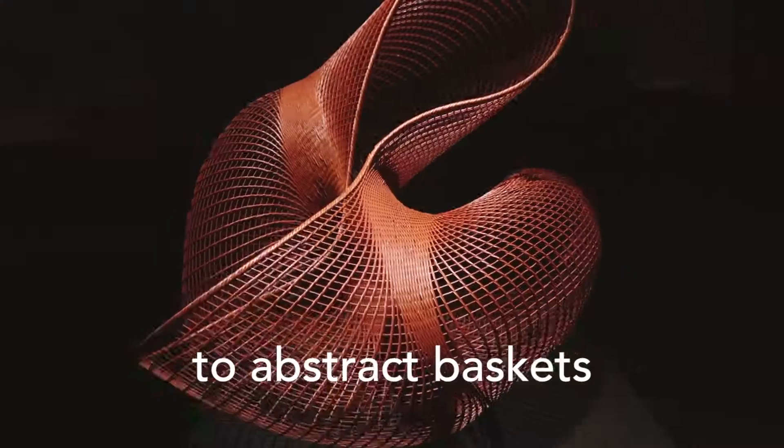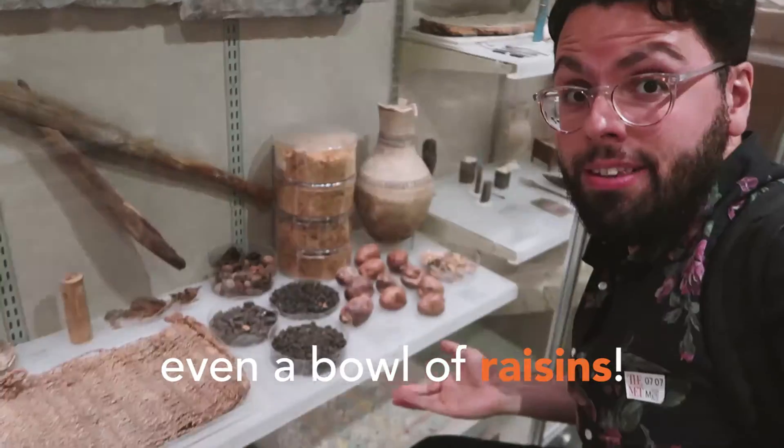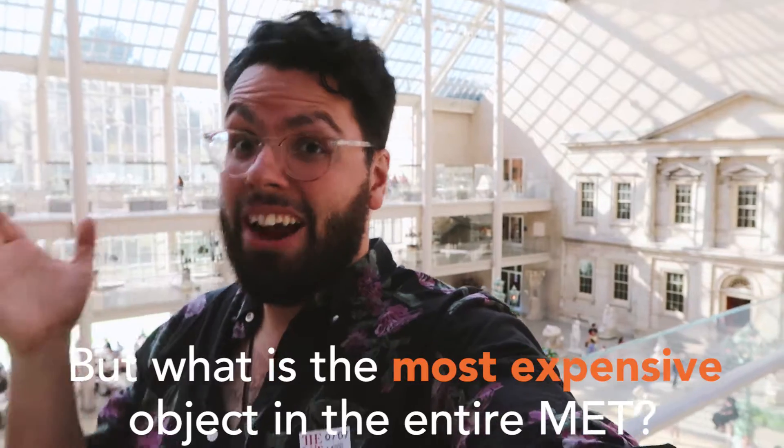From sculptures to mummies, to abstract baskets and propaganda, even a bowl of raisins. But what is the most expensive object in the entire Met?